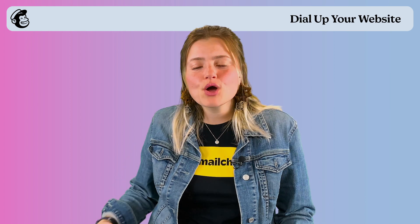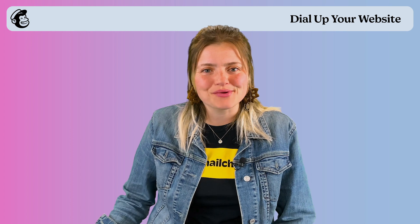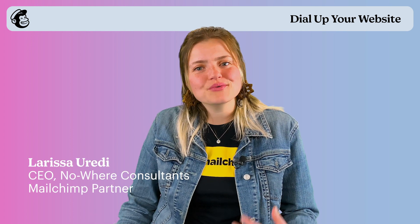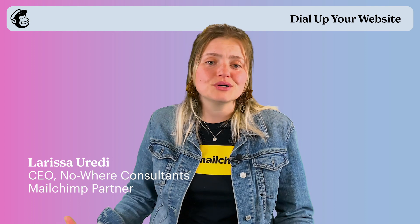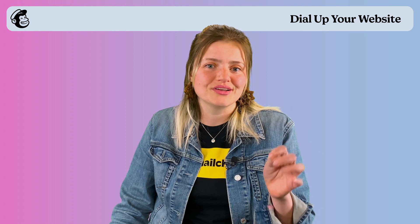Thanks again for watching. This has been Dial Up Your Website. I hope you guys have found this really helpful and inspiring. I know that we're all really excited to see what great ideas you're going to go put out on the internet. I'm Lura Ciaretti with Nowhere Consultants. If you have any questions about MailChimp, MailChimp websites, or just your web presence in general, you can find us in the MailChimp experts directory. We're also going to throw up some links and resources to help you get started. Thanks.